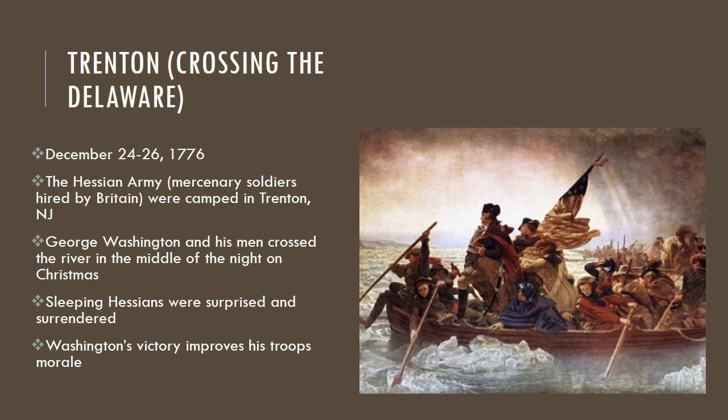Our next battle is called the Battle of Trenton, famously known as the crossing of the Delaware, as you see in the picture to the right. This occurred starting on Christmas Eve through the day after Christmas in 1776 — several months after the Declaration of Independence. So at this point, we are officially a country, the United States of America.